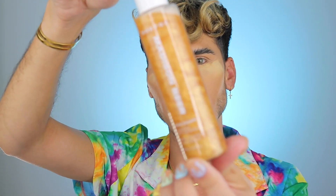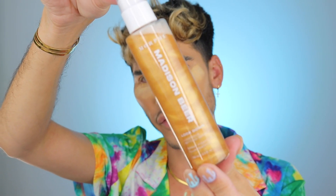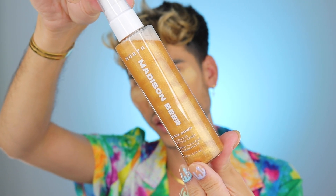Also in the collection we have this setting spray right here. It's called Lockdown, which I'm like — wait, did she plan this? Did she know lockdown was coming? I absolutely love the name and it is a luminous setting spray. And yeah, I'm excited — that is very, very satisfying. It looks insane.